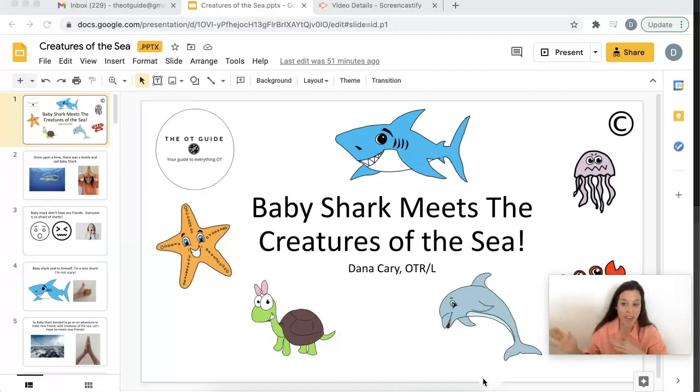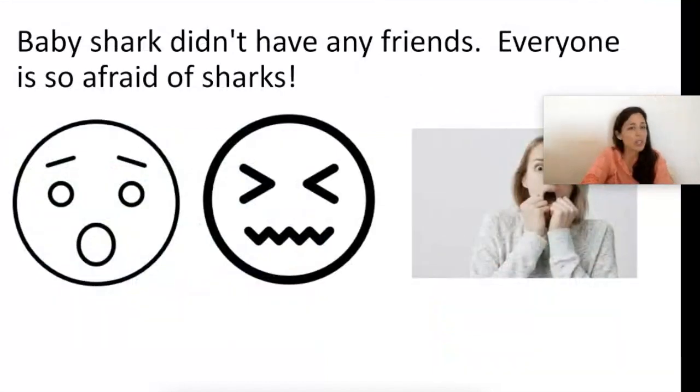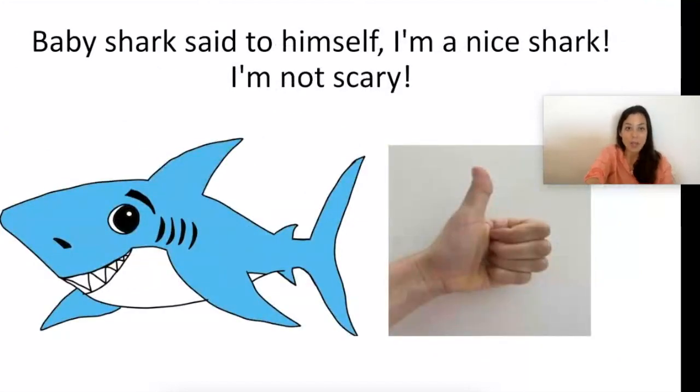Once upon a time there was a lonely and sad Baby Shark. Everyone go like this — do the Baby Shark sign, hands together and on your head. Baby Shark didn't have any friends; everyone is so afraid of sharks. Baby Shark said to himself, 'I'm a nice shark, I'm not scary' — show me thumbs up — 'I'm a good shark.'